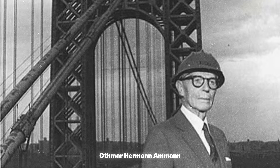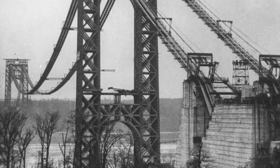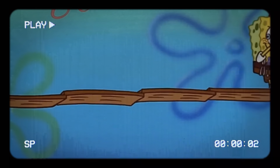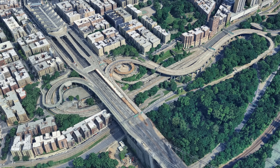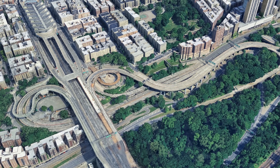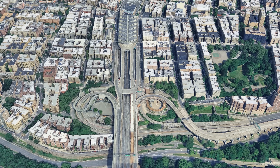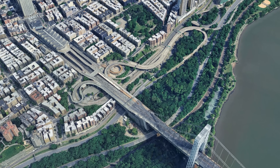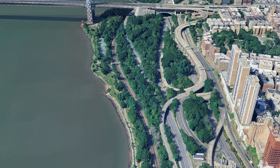The bridge's designer, Othmar Ammann, had actually planned for this from the very beginning — the towers and cables were built strong enough to carry an extra level decades later. Something today's infrastructure engineers can definitely learn from. That addition changed a lot about the approaches on the Manhattan side. To handle traffic from both decks, new ramps and bridges had to be built or modified, connecting the GW Bridge to the Trans-Manhattan Expressway and the Henry Hudson Parkway below. The result is the maze we see today.